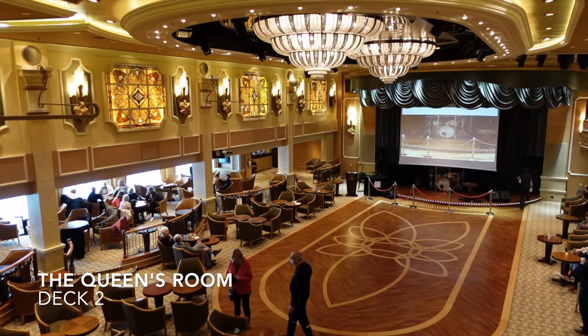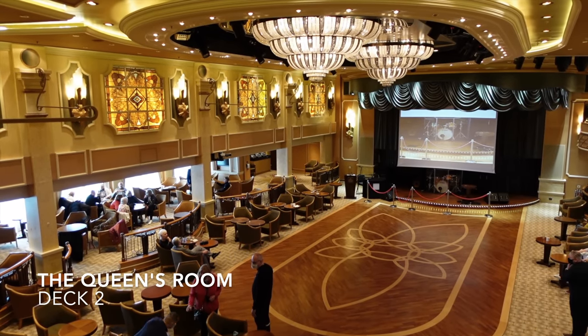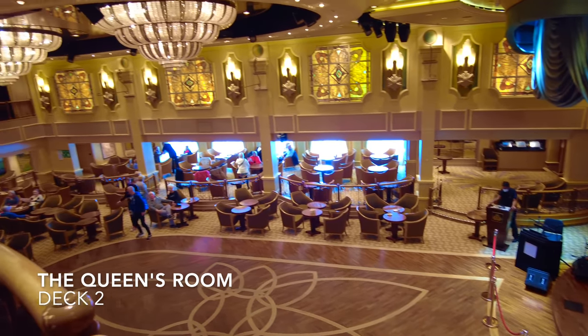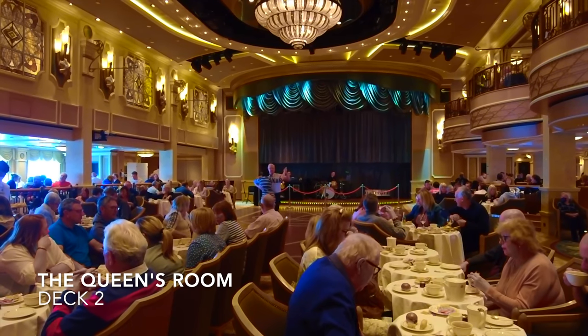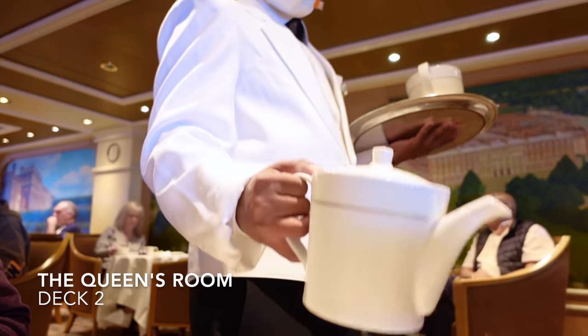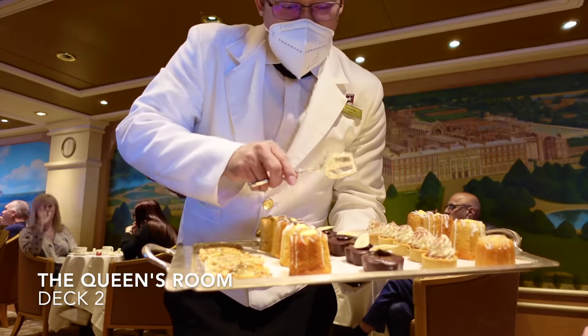Staying on deck 2 and moving towards midship you'll find the elegant Queen's Room, which happens to be one of the largest ballrooms at sea. By day the Queen's Room plays host to aerobics classes, bingo, music acts and Cunard's famous afternoon tea. Find out what we thought of that in our full Queen Elizabeth review on our channel.